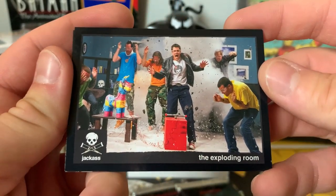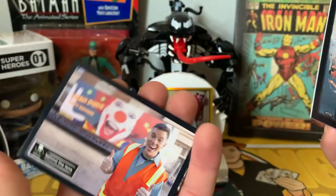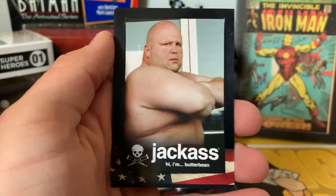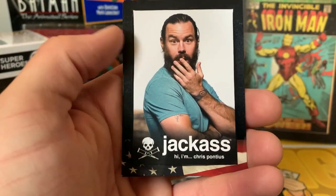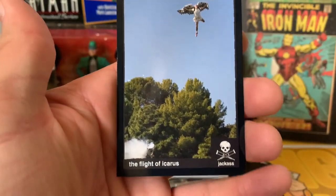Got the Exploding Room card with Steve-O, Butter Bean, a Chris Pontius card, and the Flight of Icarus card.